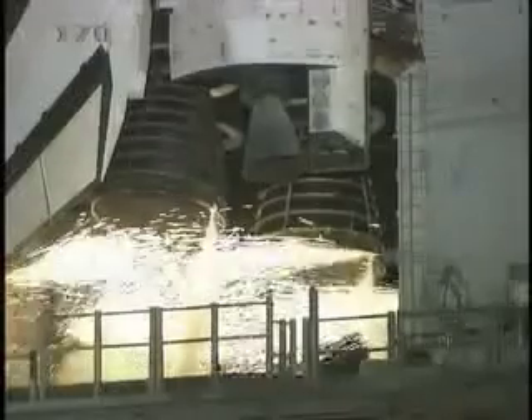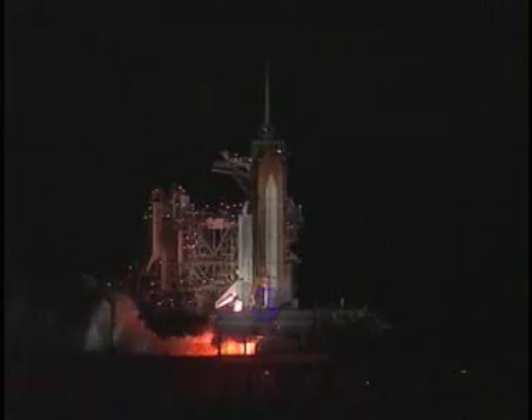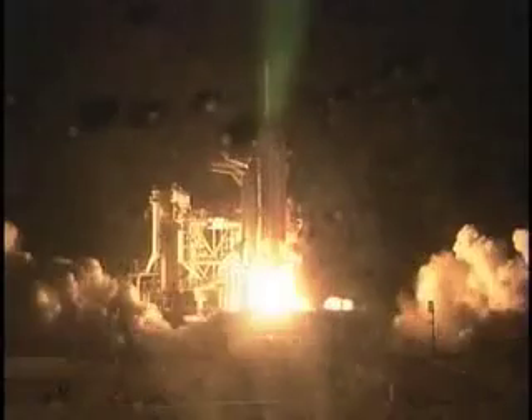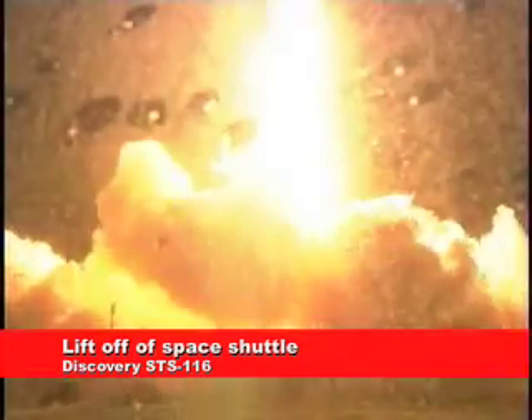We have a go for main engine start. Six, four, three, two, one — we have booster ignition and liftoff of the Space Shuttle Discovery, lighting up the nighttime sky as we continue building the International Space Station.